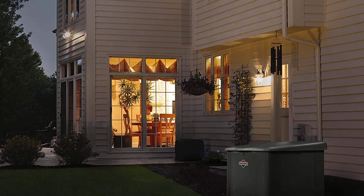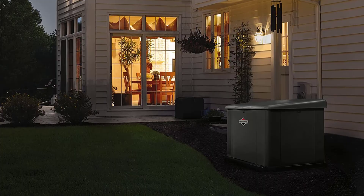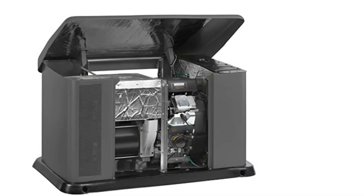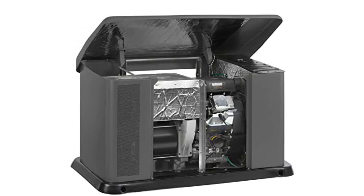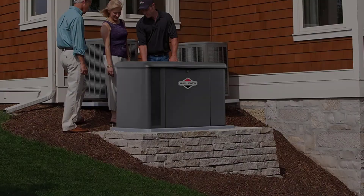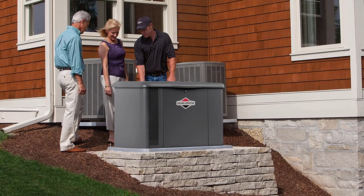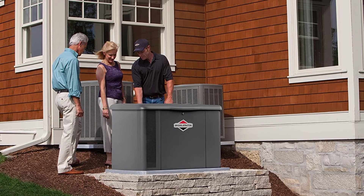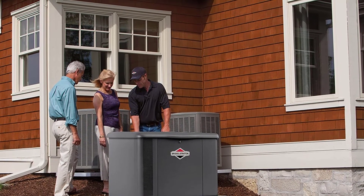Despite its 20,000 watt capacity, users call it relatively quiet — a very welcome feature when you consider how close it can be placed to your house. Another useful feature is that Briggs and Stratton gives you a choice of type of transfer switch, making this a more flexible design than the other generators. Key highlights include a highly dependable engine and design, close placement suitable for small lots, remote monitoring, and automatic start.